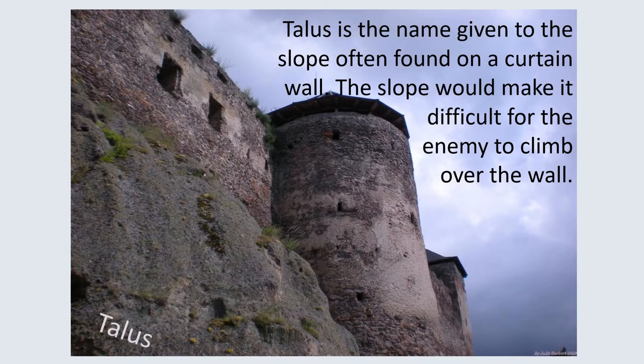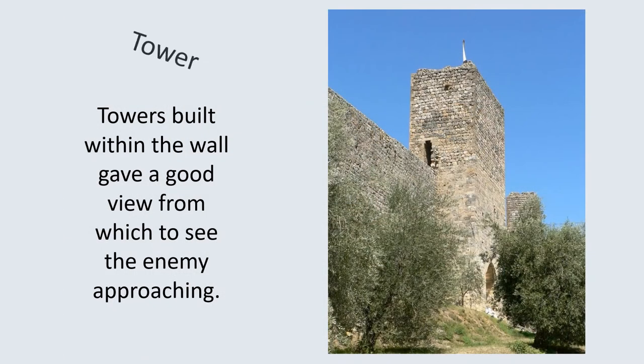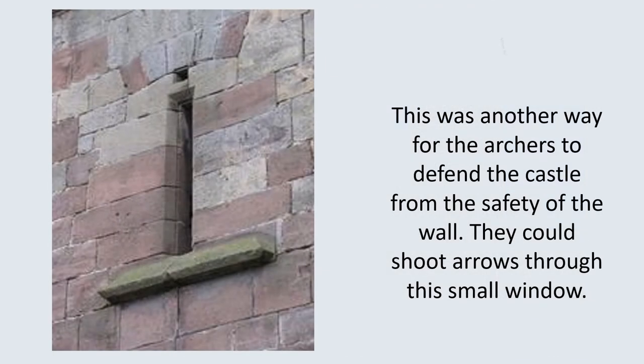Talus is the name given to the slope often found on a curtain wall. The slope would make it difficult for the enemy to climb over the wall. The regular gaps in the wall are known as battlements — this would allow archers to shoot at the enemy and stay safe behind the wall. Towers built within the wall gave a good view from which to see the enemy approaching. Arrow slits were another way for archers to defend the castle from the safety of the wall; they could shoot arrows through the small window.